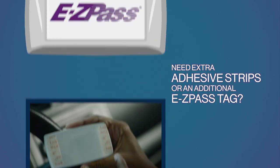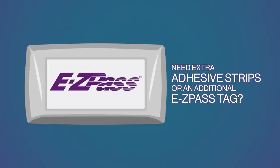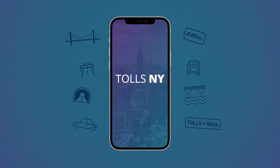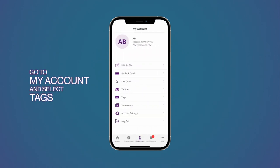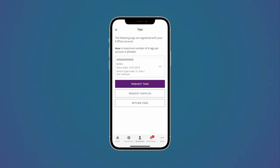Need extra adhesive strips or need another EZPass tag for a new vehicle? You can quickly and easily request these through the TollsNY app. Open the TollsNY app and go to My Account, select Tags. Select Request Tags if you got a new vehicle or just need another tag.